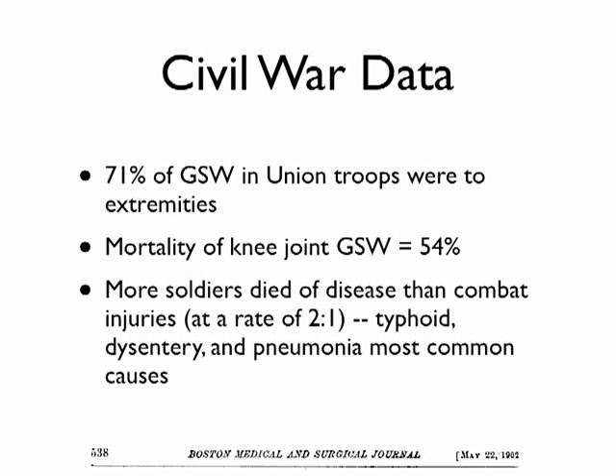For additional background using Civil War data: most wounds were to the extremity — 71% — but that wasn't always good either, because mortality from a gunshot to the knee joint was over 50%. Another key point: in situations away from standard medical care, more soldiers died from disease than from actual injuries, at a rate of two to one. If everything breaks down, disease would likely still dominate even in a modern situation, though we now have antibiotics to help combat that.